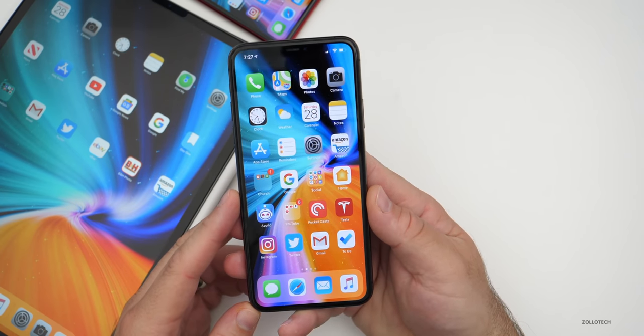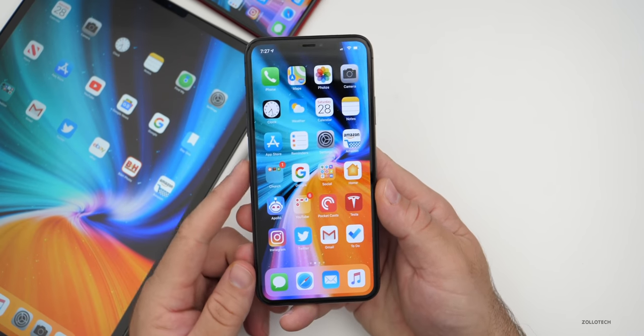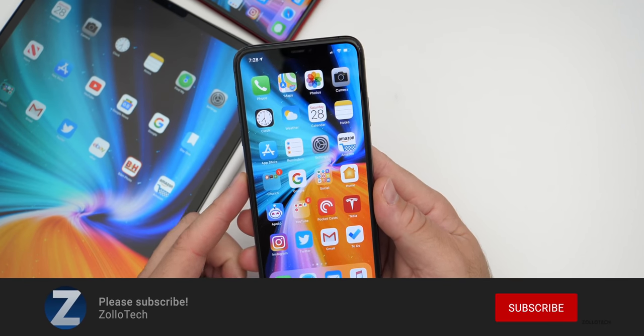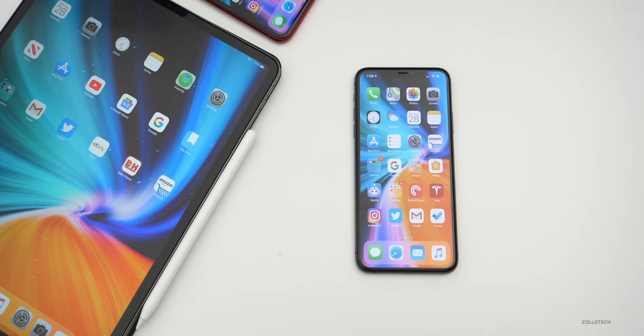If we do see a fix, I'll keep you updated on all the different social media platforms including this one. If you'd like to get your hands on this wallpaper, I'll link it in the description as I always do. If you haven't subscribed already, please subscribe, and if you enjoyed the video, please give it a like. Thanks for watching — this is Aaron, I'll see you next time.